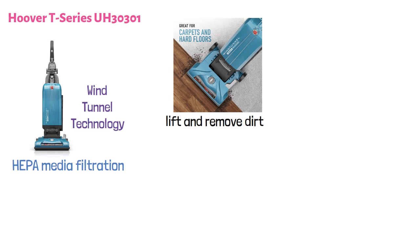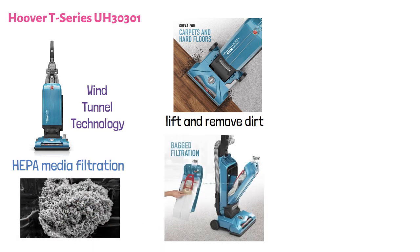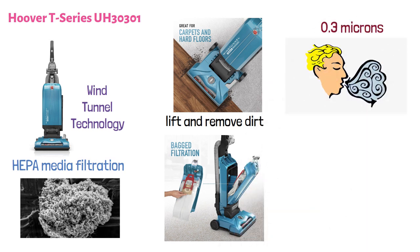It features HEPA media filtration that captures and traps 99.7% of dirt, dust, pollens, and allergens down to 0.3 microns to provide you with fresh, clean air to breathe in.